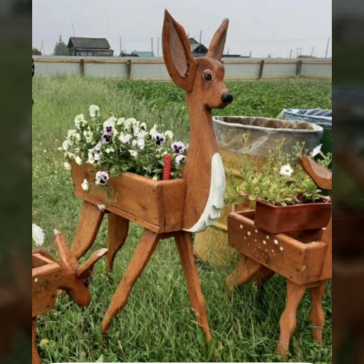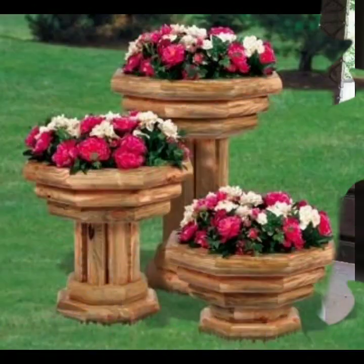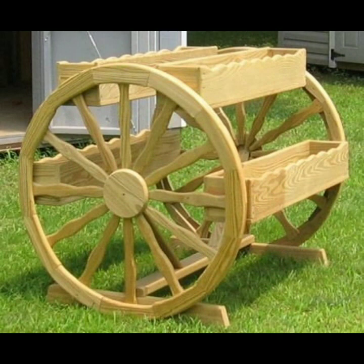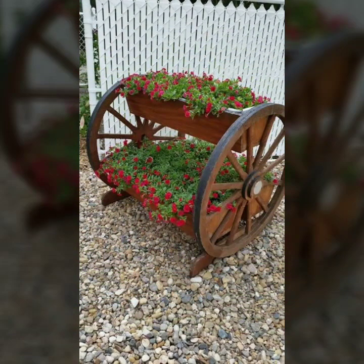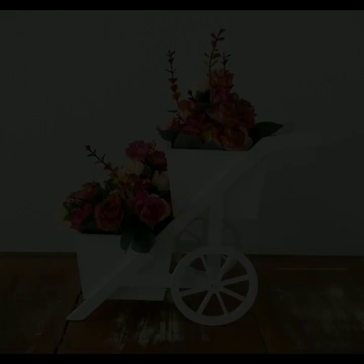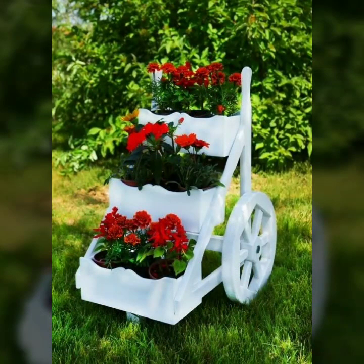Also give feedback in the comment section about my collection — how was the video and how were the designs of these beautiful and trendy wooden projects. Every design is different, every design is beautiful. Stylish light and dark colors are used with wood. Thanks for watching my video, see you again with a beautiful collection. Till then, Allah Hafiz.